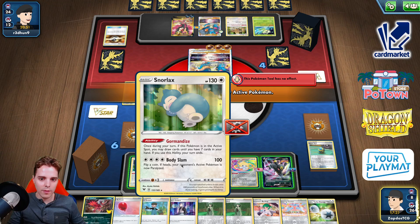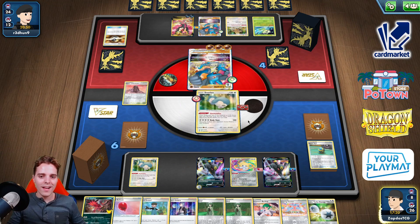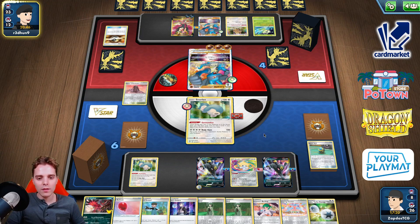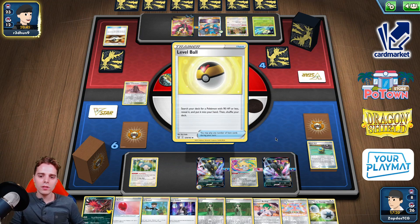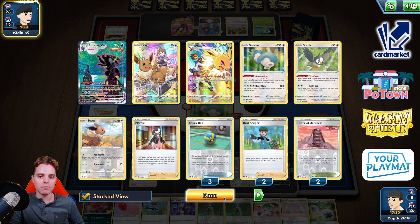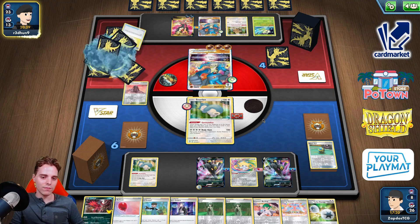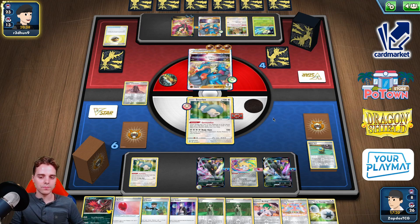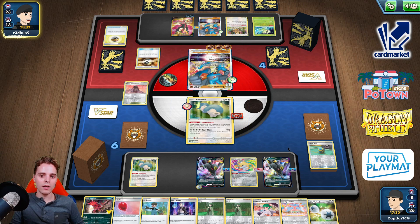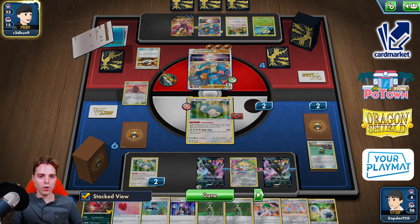At this point we can still give up some Snorlaxes here, but the main point is clear. Slap down Eldegoss. At one point we probably will also need to use Roseanne's Backup, because we need Umbreon VMAX. Unless our deck is filled up with more Umbreon VMAXs. And these cannot get Bossed up, which is awesome. This is the Eldegoss Loop — we're almost there, folks.